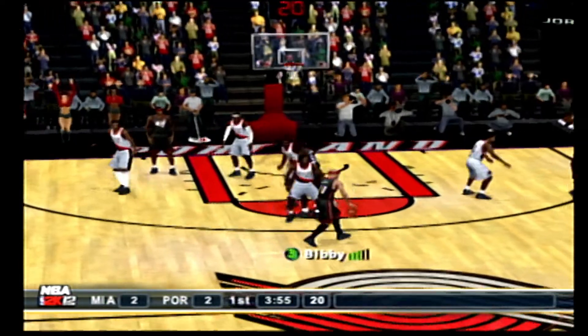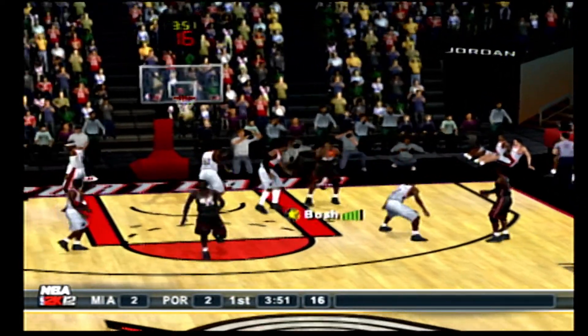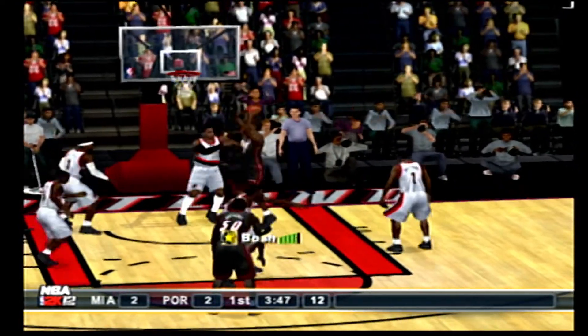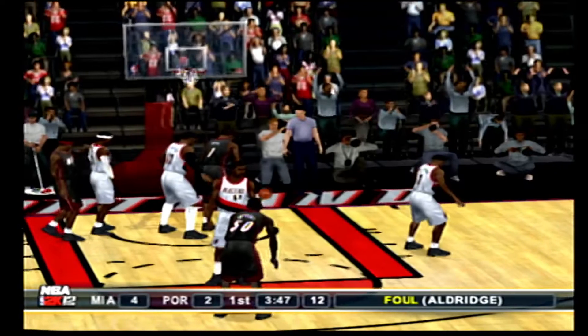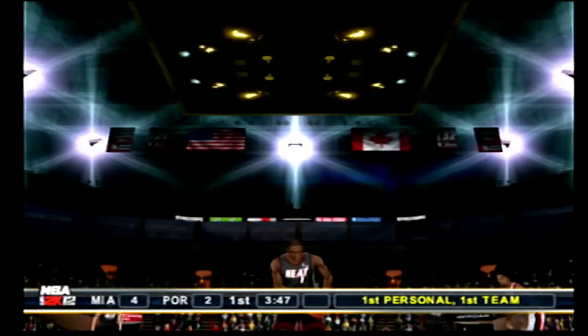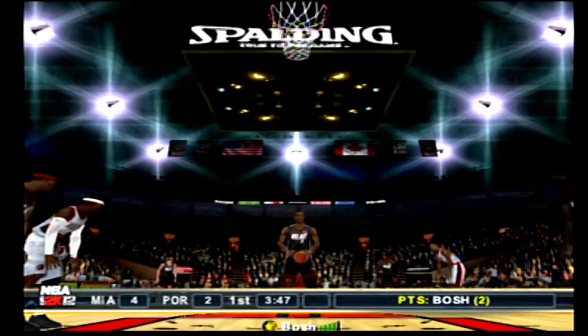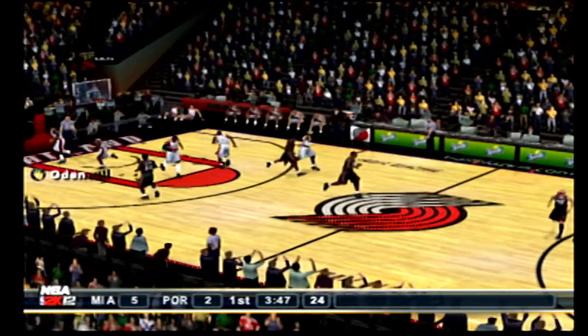Four minutes left in the first quarter. Feeds it to Wade, to the right corner, to Bosh. Bosh connected on the shot and he was fouled — a chance here for a 3-point play. He completes the 3-point play.